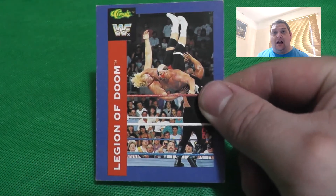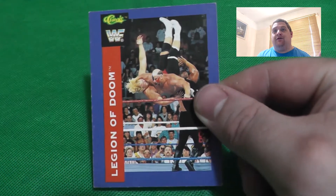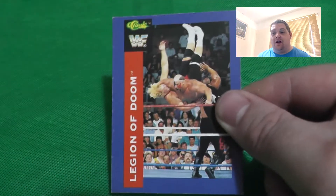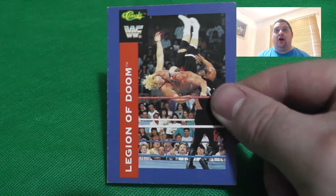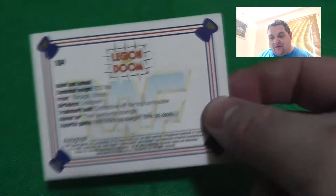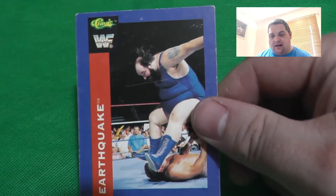I actually have some 1990 sealed packs from Steve from the Toy Hunter in America coming very soon, so I'll do a video on those. I'll actually open them - they're in plastic packaging - and we'll have a look. Here's the back of a Legion of Doom card, and we've got another Earthquake card here.